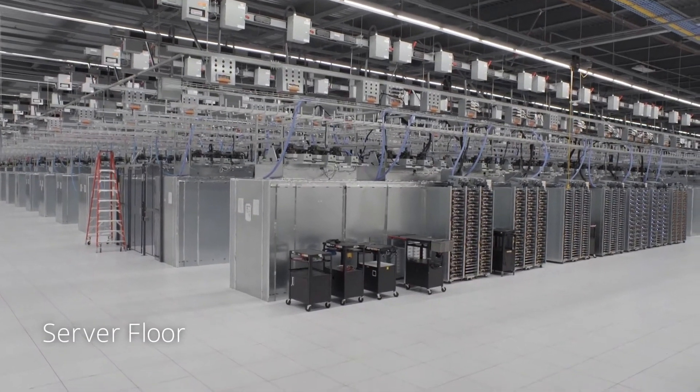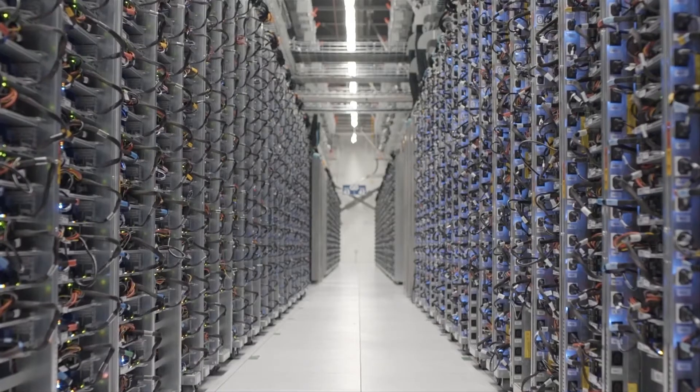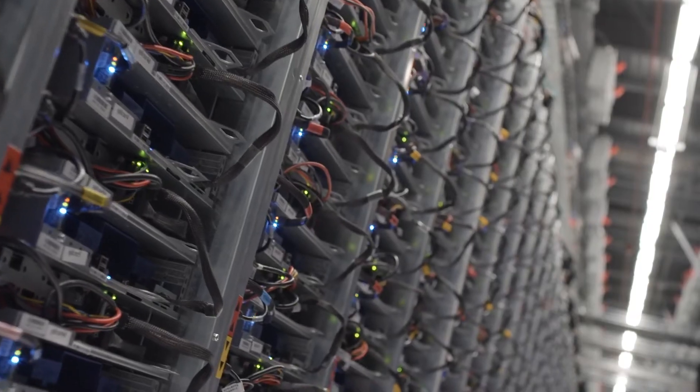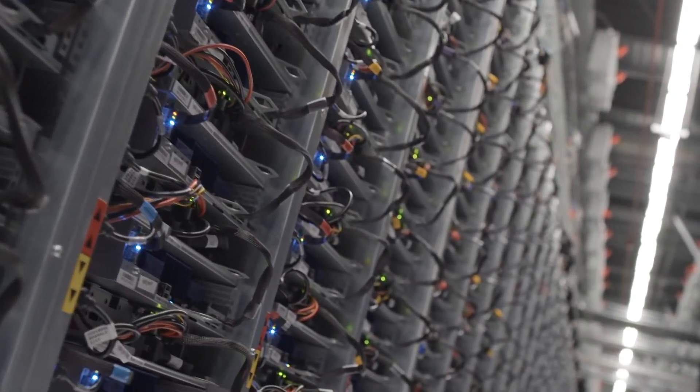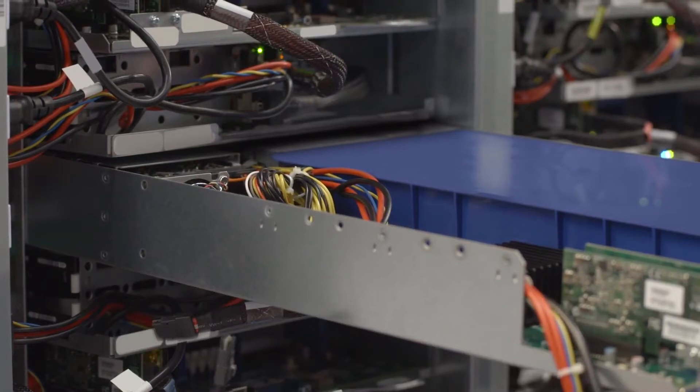On the server floor, powerful computers handle everything from billions of searches to posting YouTube videos and protecting your email against viruses. We've custom designed these servers to be compact and energy efficient.